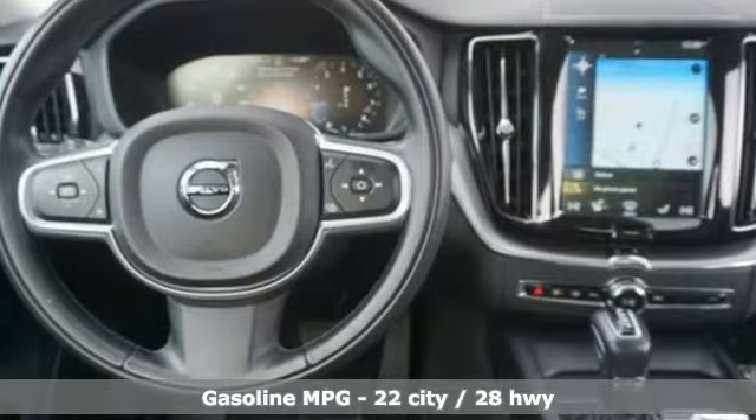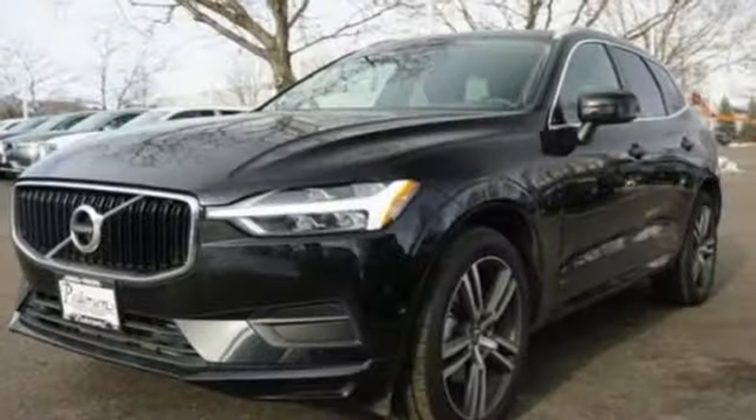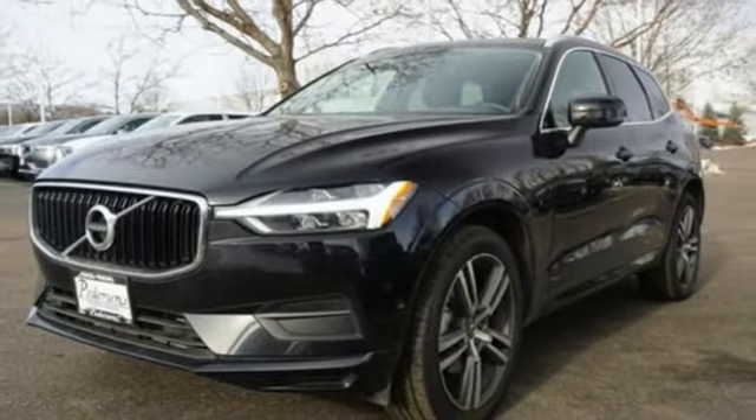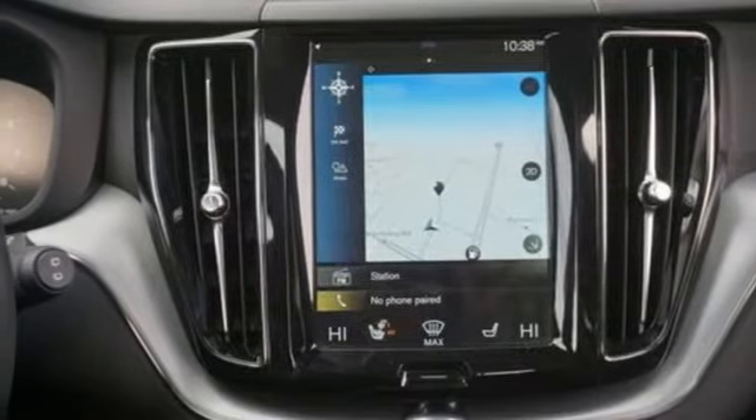Intercooled turbo inline four-cylinder engine, gas pressurized shocks, streaming audio, power heated mirrors, dual zone climate control, configurable instrument gauges, external memory control.